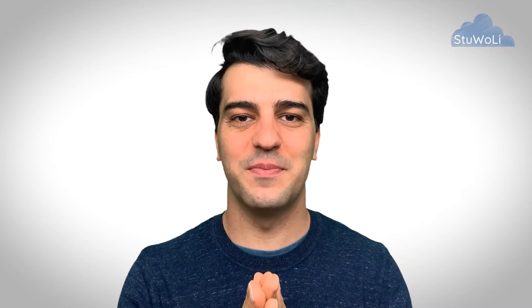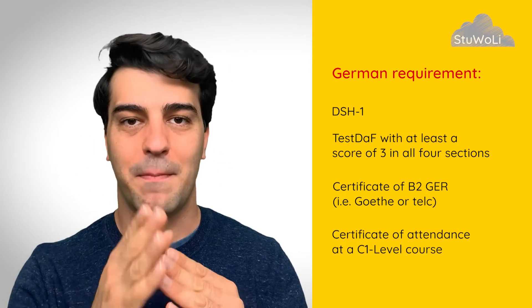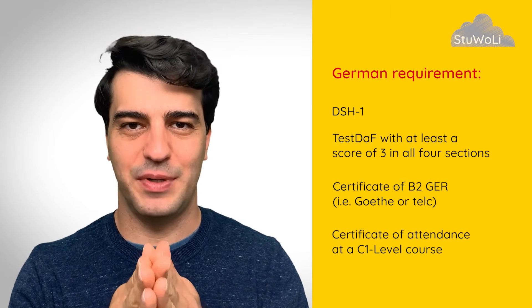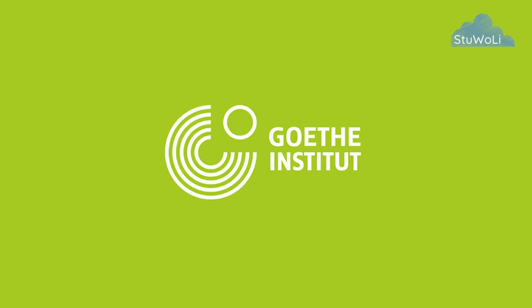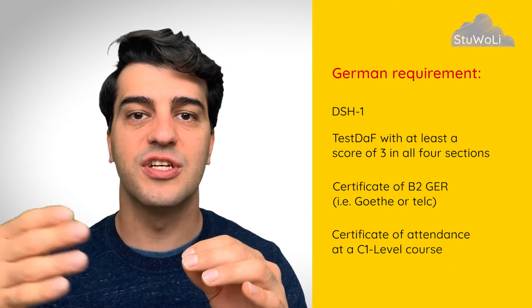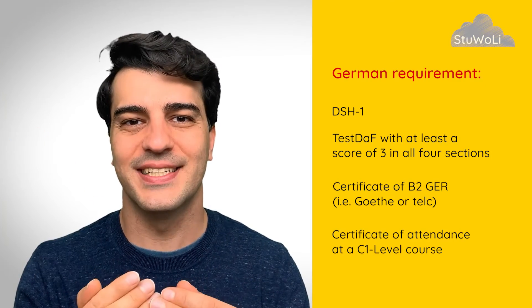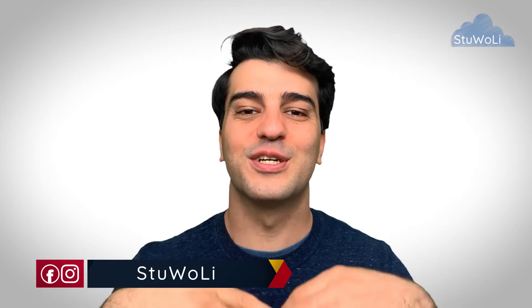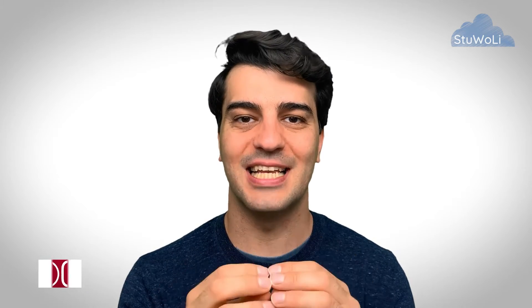The German requirement of F.U. Berlin's Studienkolleg is fixed for any of these three pathways, and that is a B2 certificate. That means a B2 from Goethe, a B2 from Telc, a TestDaF with the four sections at at least a grade of three, and anything beyond. So you need to have a very good level of German — at least that B2 certificate level — in order to get invited for the Studienkolleg's Aufnahmetest, or entry test.